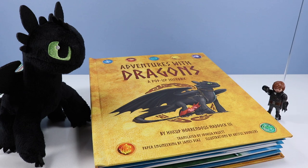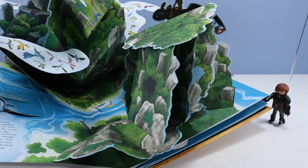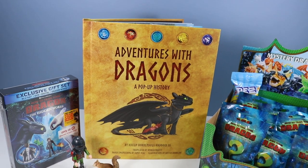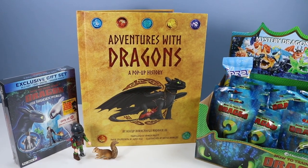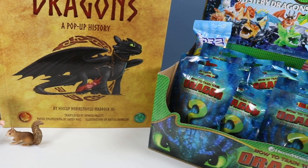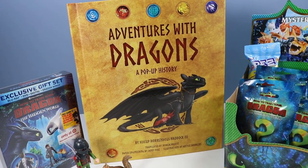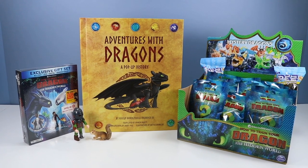I have finally completed my epic Adventures with Dragons: A Pop-Up History Book. On the table today is all about How to Train Your Dragon — Adventures with Dragons: A Pop-Up History Book by Hiccup Horrendous Haddock the Third. You will not believe how crazy detailed this pop-up book is. From Inside Editions, thank you for sending this over. It is an absolute must for any DreamWorks Dragons collector. Also today we'll open some How to Train Your Dragon: The Hidden World mini mystery dragons, and The Hidden World is now on Blu-ray, DVD, and digital.